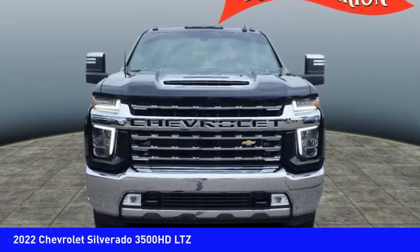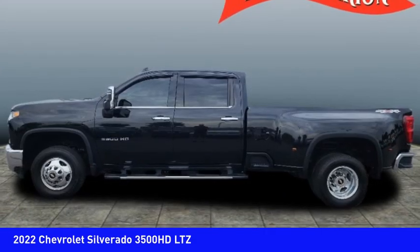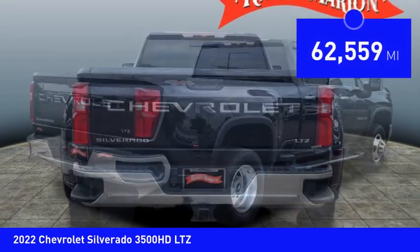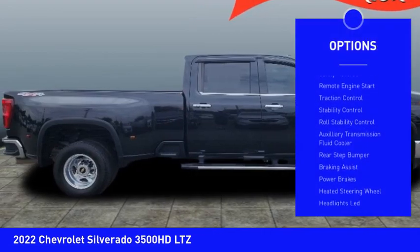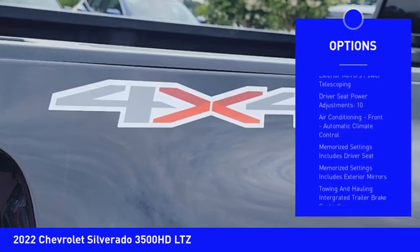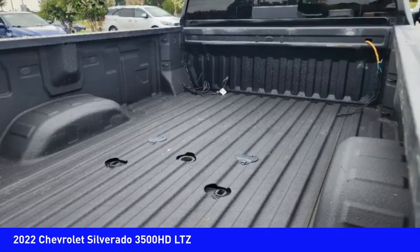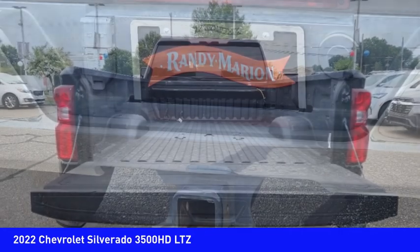Take a ride in the 2022 Silverado 3500 HD. Pros: everything. Cons: nothing. And it's priced below $70,000. This vehicle has less than 65,000 miles. Some of this vehicle's great options include power windows with safety reverse, remote engine start, traction control, stability control, roll stability control, auxiliary transmission fluid cooler, rear step bumper, braking assist, power brakes, and heated steering wheel. This isn't just a vehicle, it's an experience. Stop in for a test drive today.